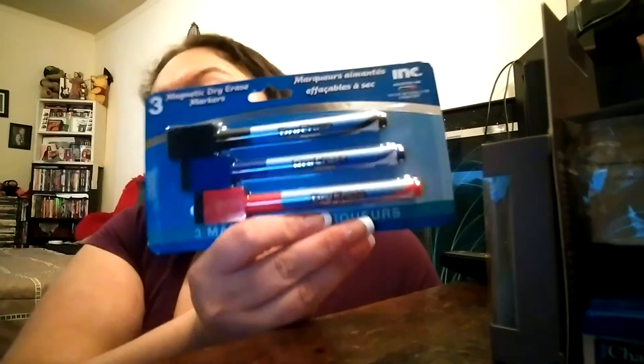To go with that, I bought these three magnet dry erase markers — they come in black, blue, and red, and they have an eraser attached to them. I thought that'd be cool to add to my refrigerator as well.